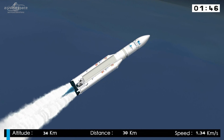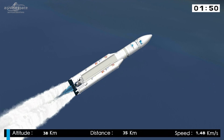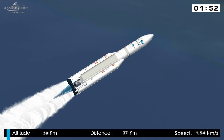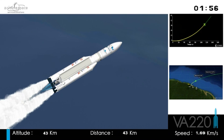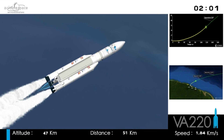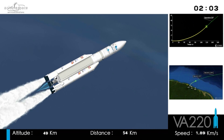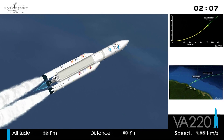We'll describe each in turn so you can follow Ariane as she heads across the Atlantic. The DDO continuing to call out all is well on board. Right now we're in the first flight phase — it's the main stage engine and the two boosters burning.